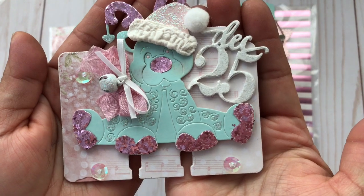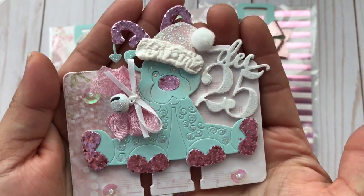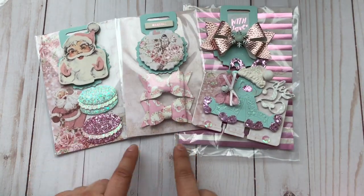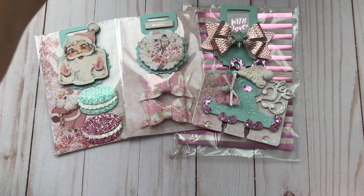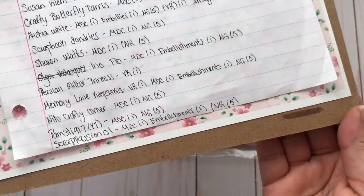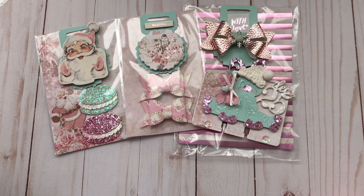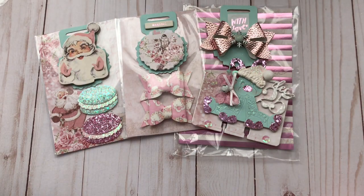You should check out her channel — I will have it linked in the description box. Thank you so much, Betty, for your entry and for your beautiful handmade embellishments. I have added you right here. I have one more entry to share with you and I will do that in the next video. Thank you so much for watching, everyone, and don't forget to check out Betty's channel.